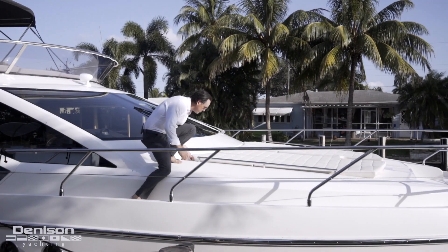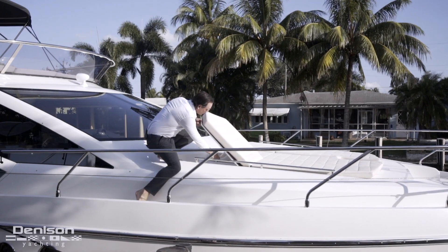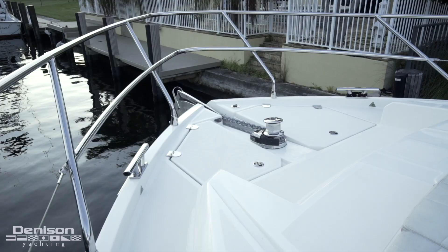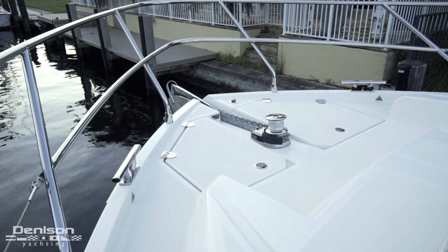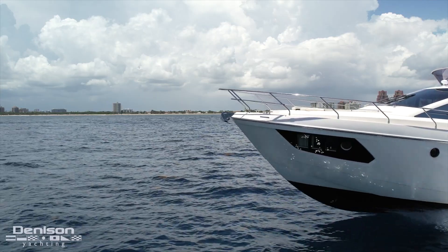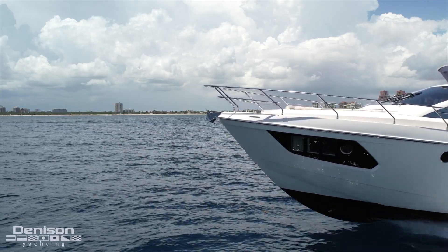Up here on the bow we've got our chase style loungers that were upgraded at the factory. We've got a freshwater wash down so we can clean up our anchor when we pull it up. All our ground tackle here can be controlled from this location, the upper helm as well as the lower helm.